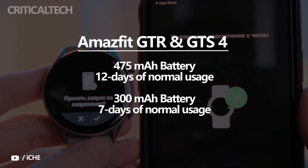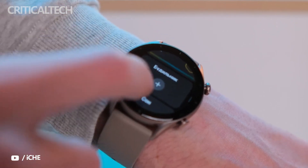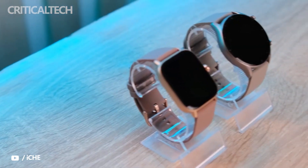The company hasn't confirmed any details about the watches yet, but we expect them to launch in a few weeks. Thank you for watching this video, I hope it was useful for you. Have a nice day and see you soon.